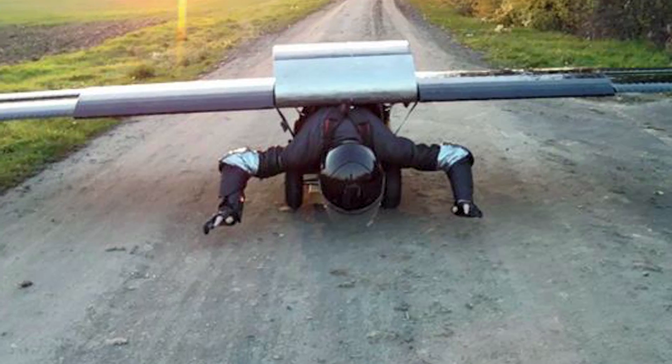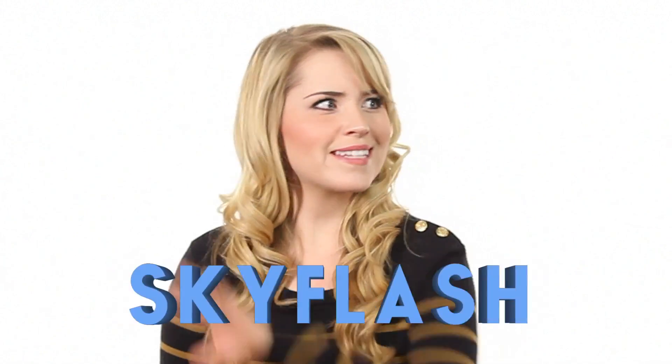It's a bird! It's a plane! It's a young German man in the world's first wing jetpack that can take off from the ground! Fritz Unger and his friends from Hanover, Germany spent five years developing a one-man jet-propelled wing — a singular, giant wing that is more of a backpack-mounted aircraft, dubbed Sky Flash.